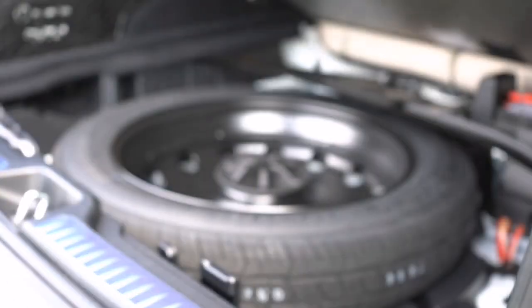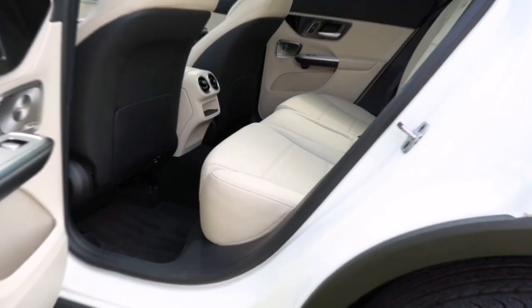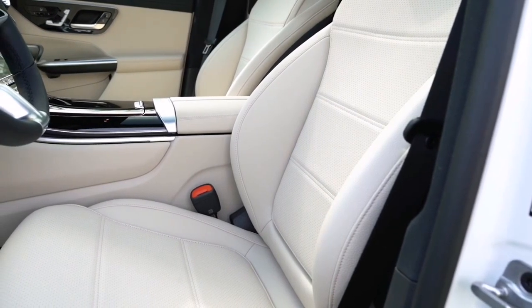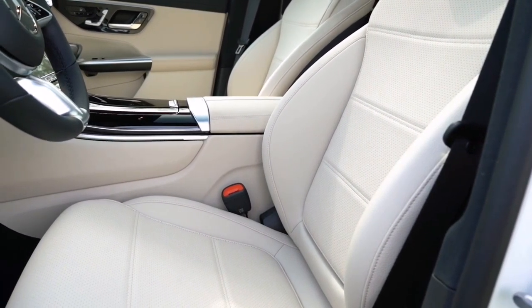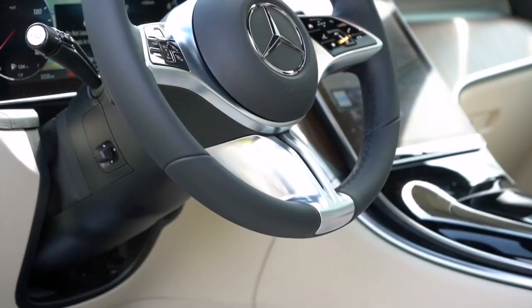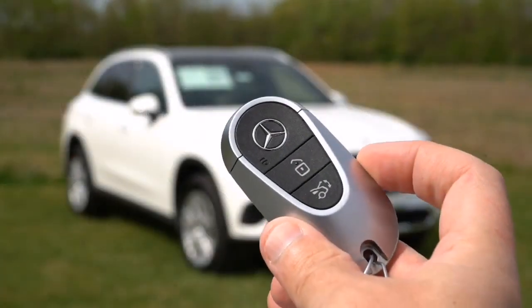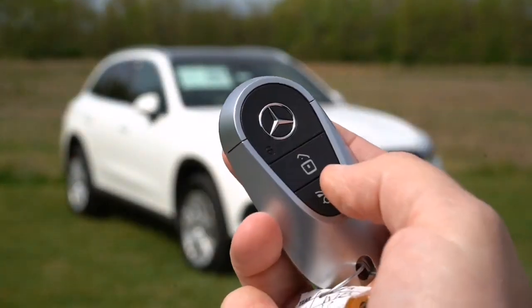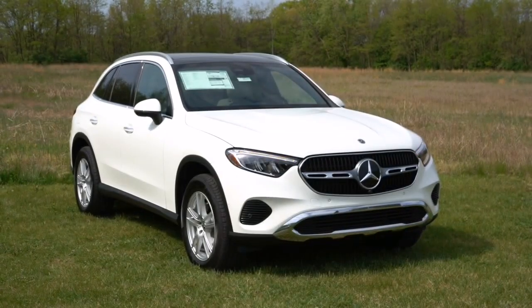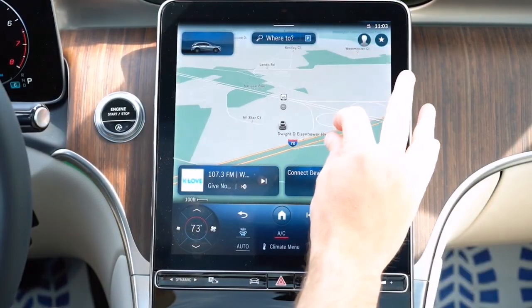Sliding into the cabin, you'll be greeted by a luxurious interior that perfectly complements the exterior's elegance. The power-adjustable front seats offer great comfort, especially during long drives. The optional ventilated front seats are a fantastic addition on hot days, ensuring you remain cool and comfortable throughout your journey.